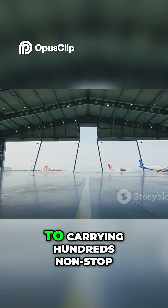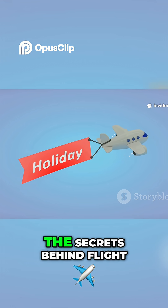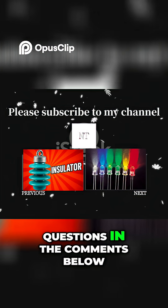From a 12-second flight to carrying hundreds of passengers non-stop, it's a story of imagination and brilliant engineering. Now that you know the secrets behind flight, you can be a flight explorer every time you see a plane. Share your thoughts and questions in the comments below.